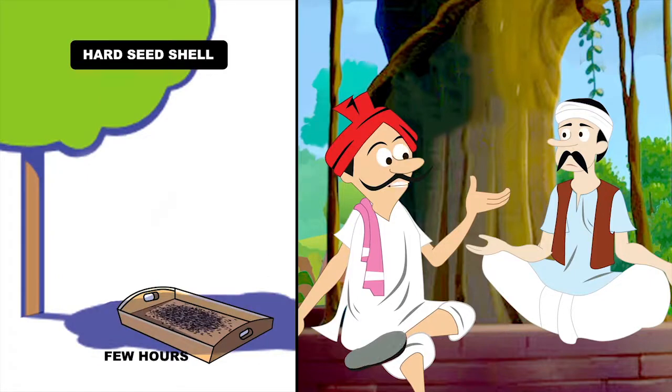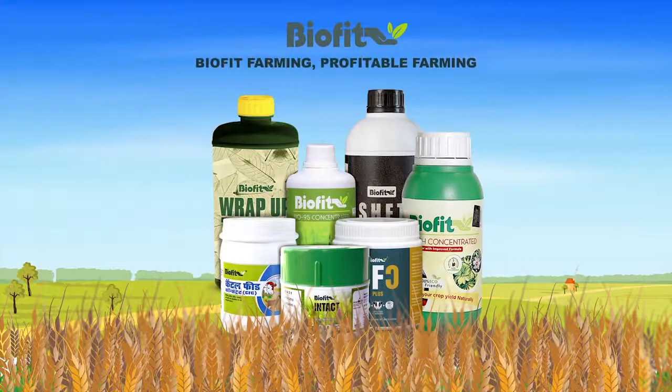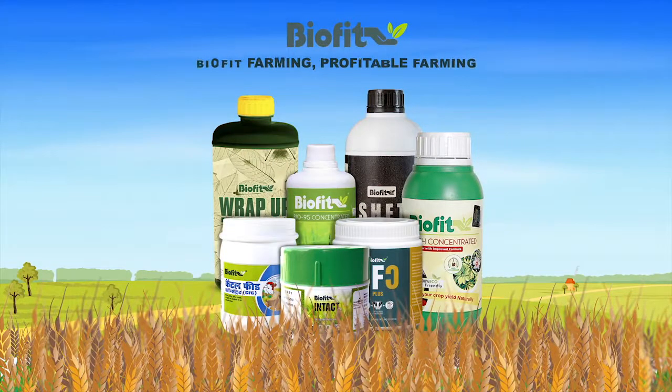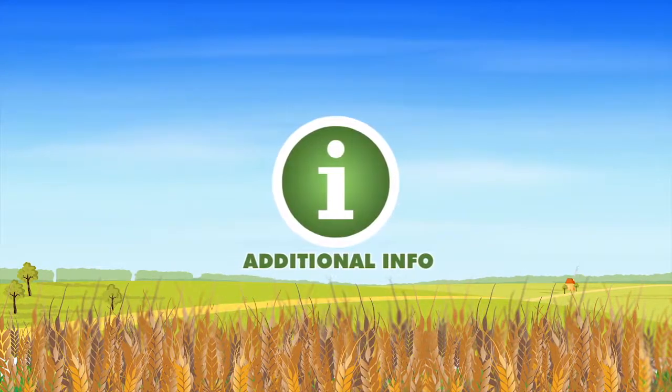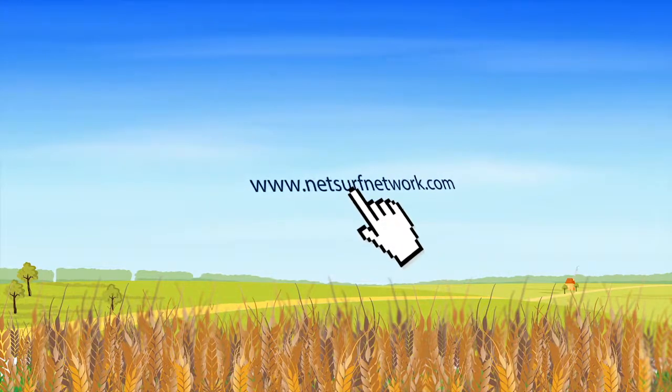On the other hand, if seed shells are hard, they need to be soaked in Stem Rich and then kept in shade for a few hours before sowing. So opt for Biofit farming — profitable farming. If you want to learn more about Biofit products, just log on to www.netservenetwork.com.